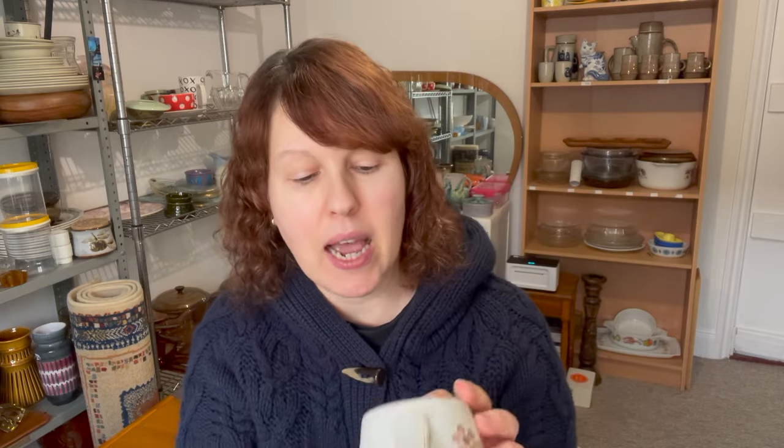My most recent Denby find was in a charity shop — I found a mug and a mustard pot. I paid one pound 49 for the mustard pot, and the mug was either one pound 50 or two pounds. This is the Gypsy pattern. Having looked it up, it was well worth the money. The mustard pot is potentially worth 10 pounds, and the mug 10 to 15 pounds — so my money was safe.